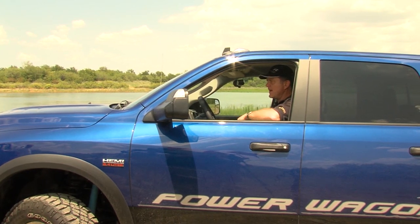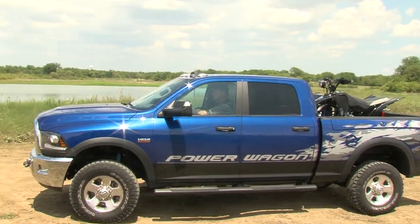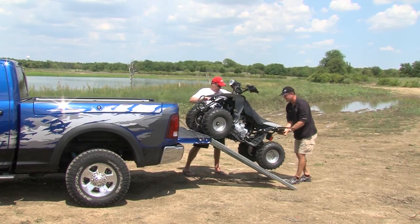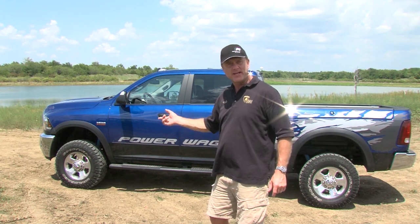We're taking it out right now and going to do some four-wheeling out on Lake Lewisville. We got the truck unloaded and we're going to do some 4x4-ing — both on the ATV and with the truck — and see what it can do.